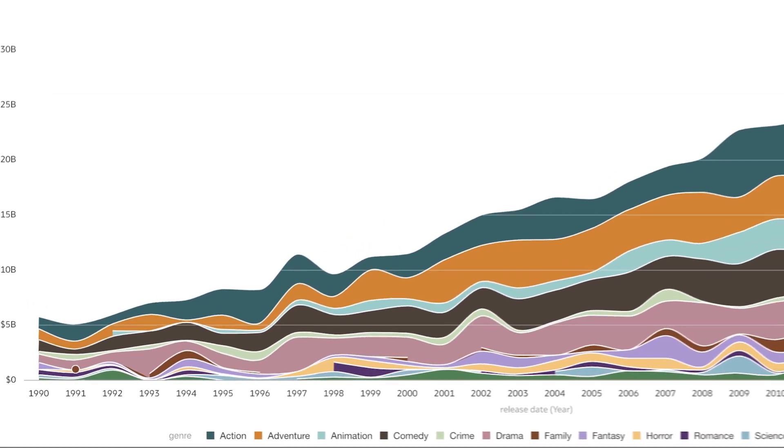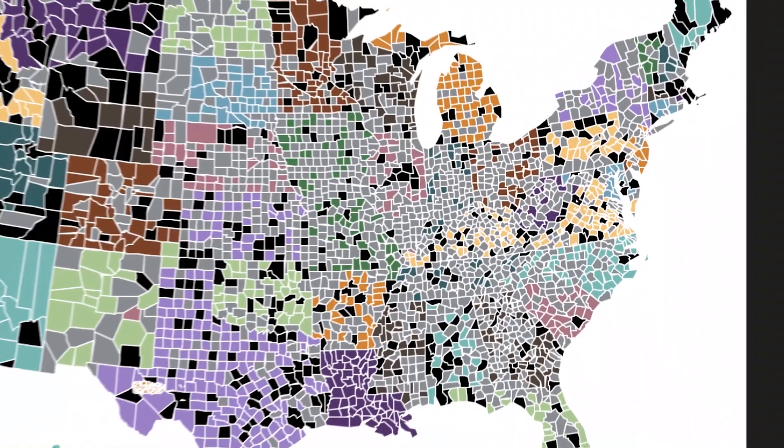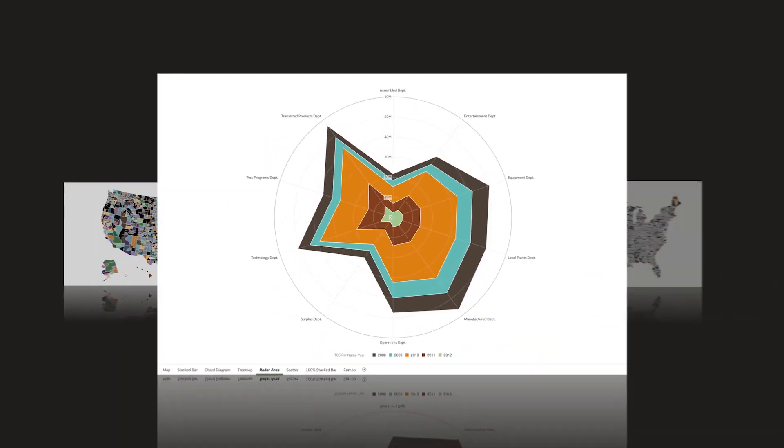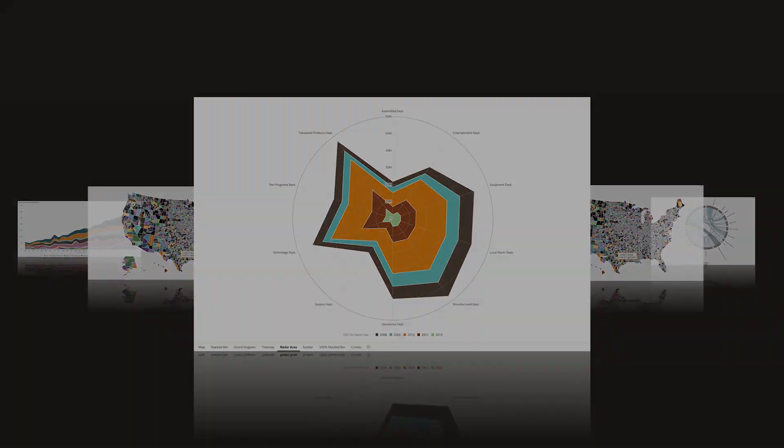Oracle Analytics Cloud offers business users an intuitive and interactive experience to explore their data, discover insights, and make data-driven decisions. We are thrilled to share with you the new face of Oracle Analytics.